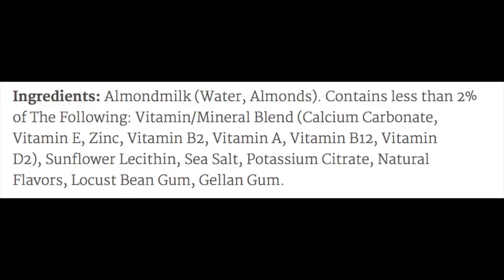It is 48 fluid ounces, which is six cups, and it's 40 calories a cup, 3.5 grams of fat, 1 gram of protein, and 45% of your daily value of calcium, because this is also fortified. It has almost the same ingredients as Silk, but they're split into two sections showing that the added vitamins and minerals are 2% or less, indicating it's mostly water and almonds. There's no carrageenan in this one either, which is great.